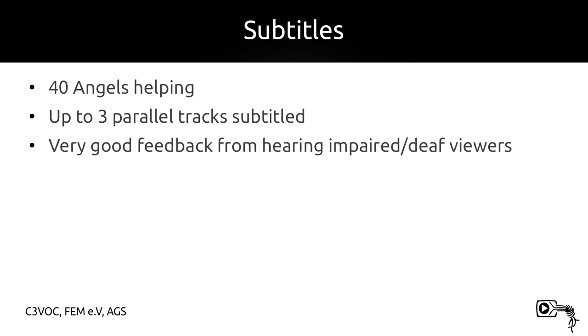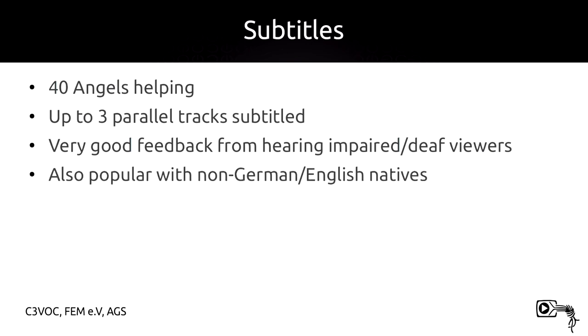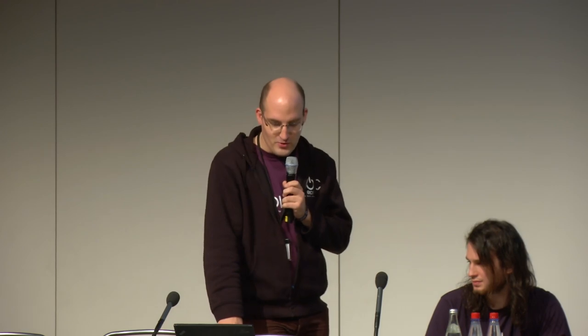For subtitles, we had 40 angels helping subtitle the talks, with up to three parallel tracks and very good feedback from hearing-impaired and deaf viewers. The service was popular with people not fluent in German or English — they get included as well. Usage peaks: the Fnord News Show had 120 subtitle viewers, and Jacob's and Laura's talk had about 100 subtitle viewers.